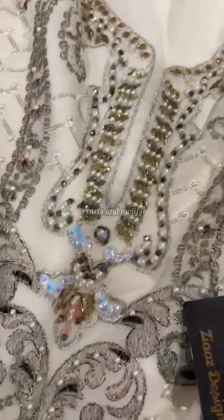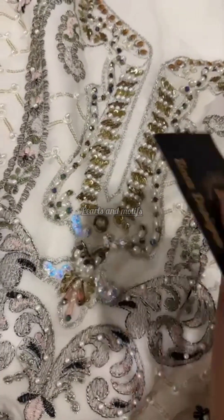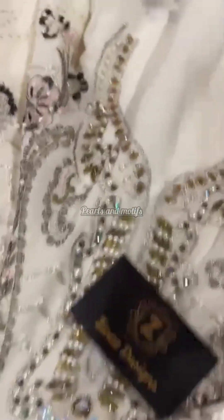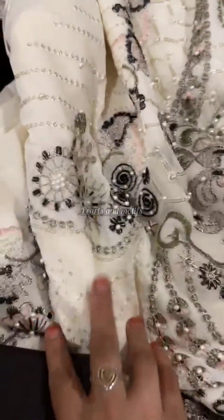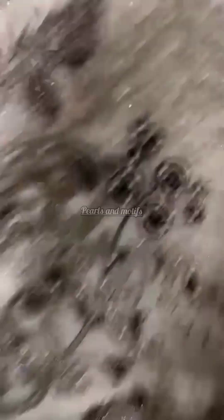All outfits feature heavy handwork. Just look at the handwork — it is so heavy, mashallah. In all my pieces, concentrate on the handwork: embroidery, pearl work, thickness, and neat embroidery. Very heavy pieces by Zia's Designs, launching back-to-back for all my beautiful clients.